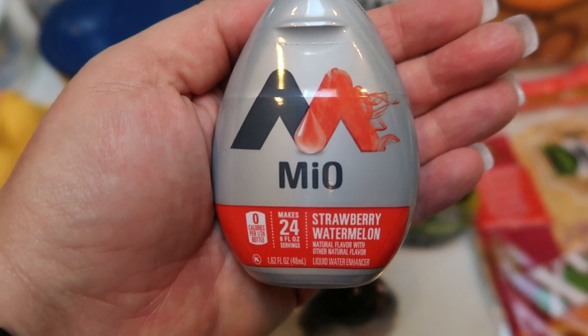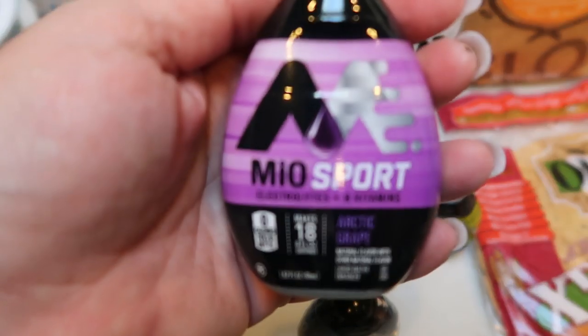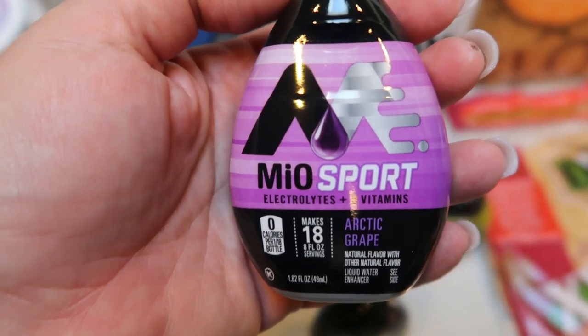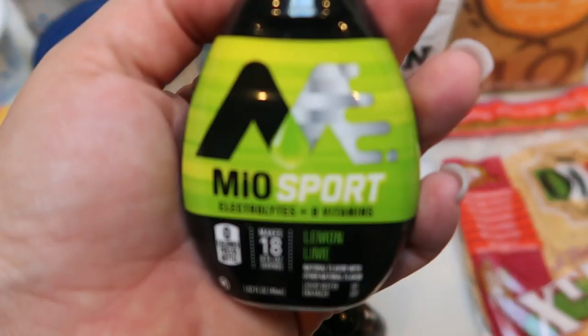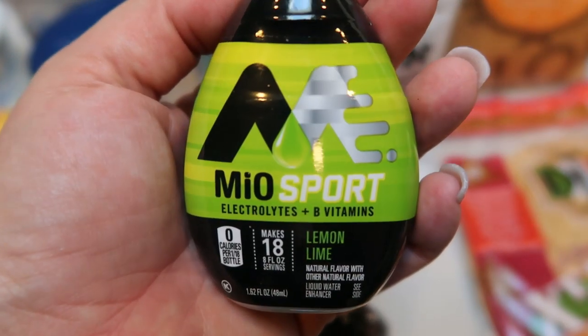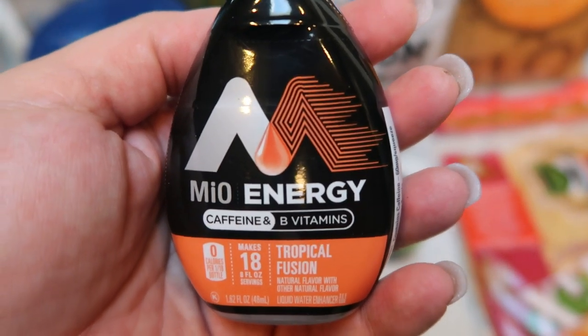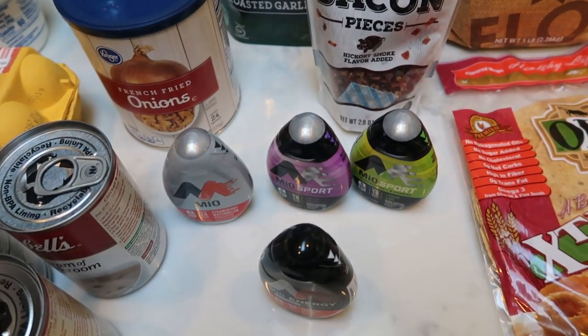This one is the Mio Strawberry Watermelon, and the Mio Sport in Arctic Grape. And by the way, you can buy five of these on the 99 cent deal, so I picked up four. I also grabbed the Mio Sport Lemon Lime and the Mio Energy Tropical Fusion. Four total — that will definitely last me a while.